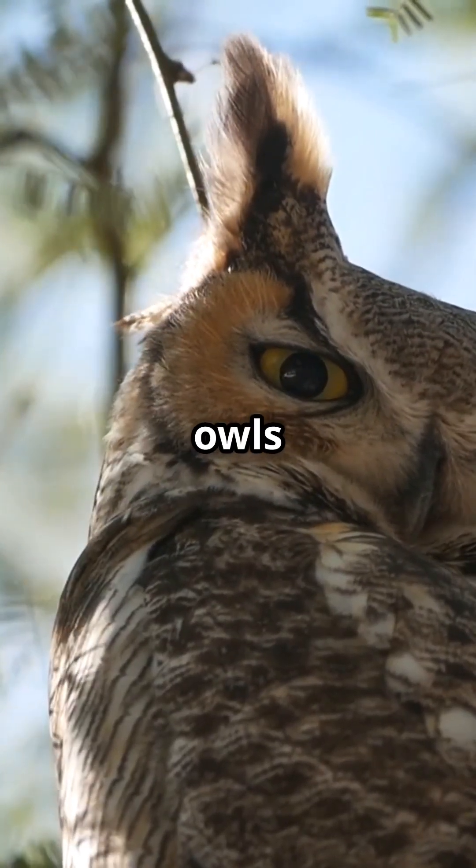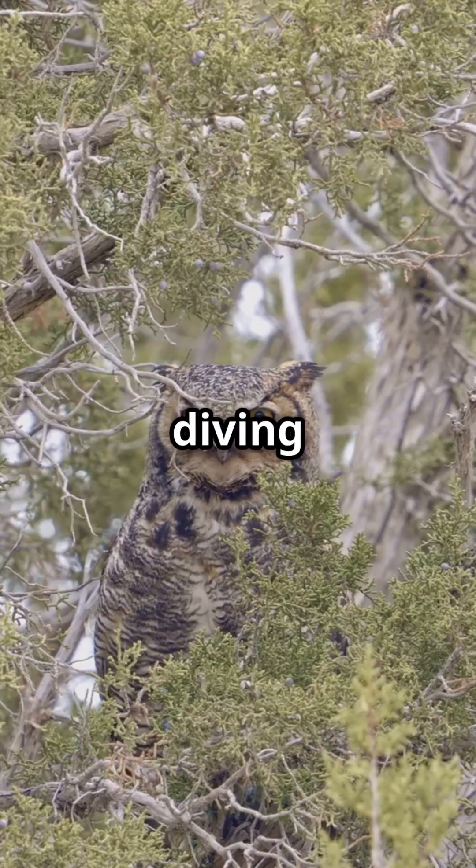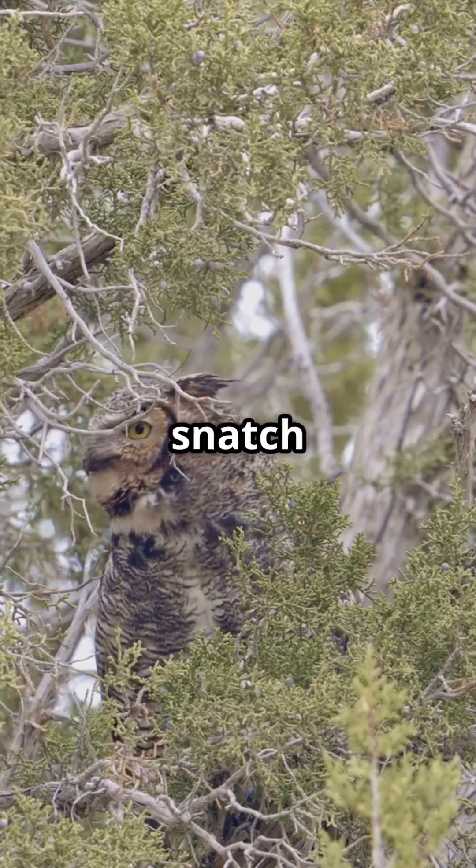Asymmetrical ears are one of the reasons owls are such efficient nighttime hunters, and why they can often be seen diving confidently into darkness to snatch prey.